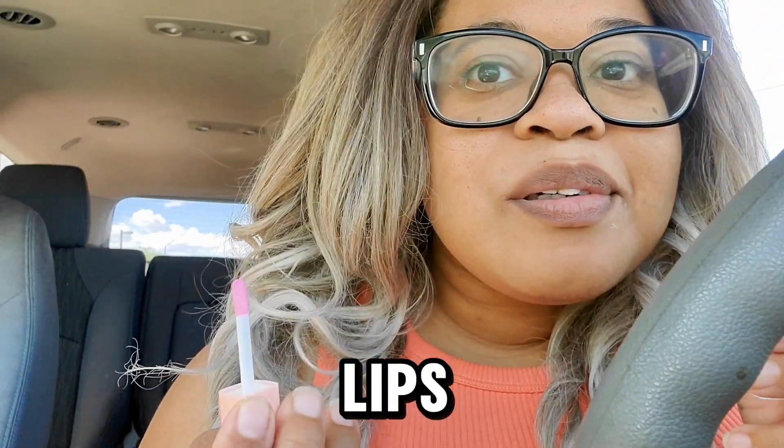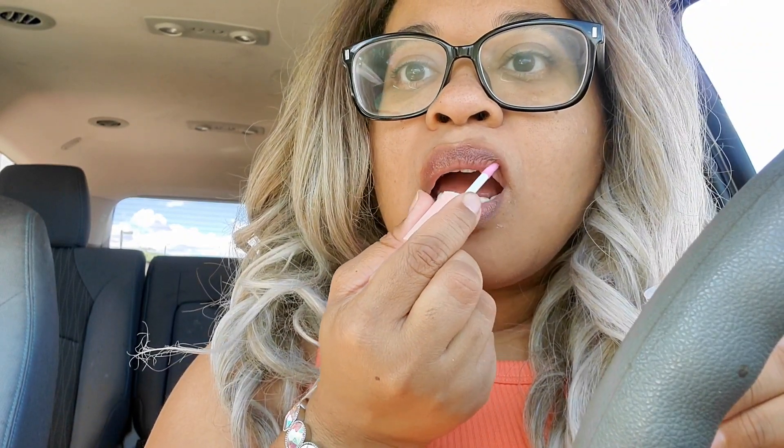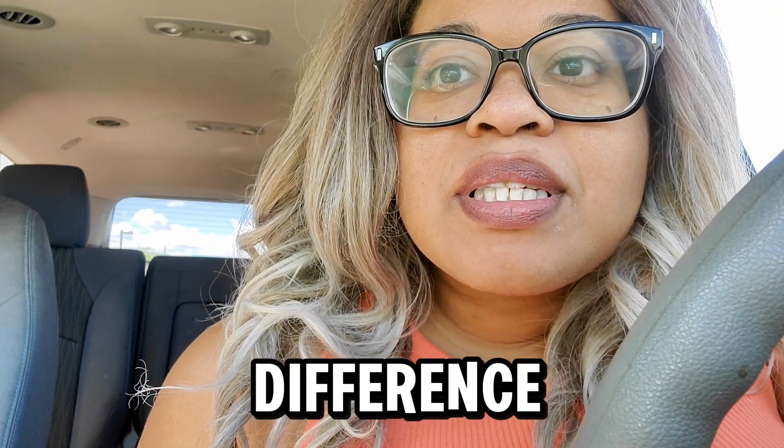Here's my lips — kind of crusty. So let's try it out. We'll give it a few minutes. Do you guys see a difference? I think it's getting a little bit... I don't know. Let's see.